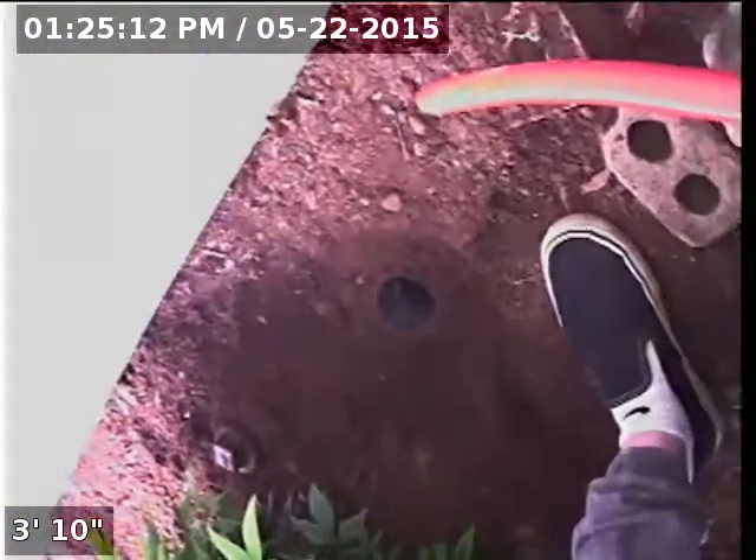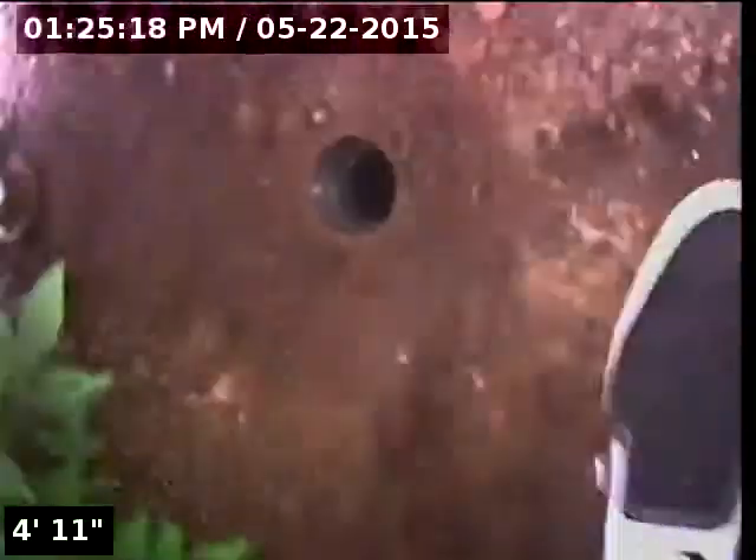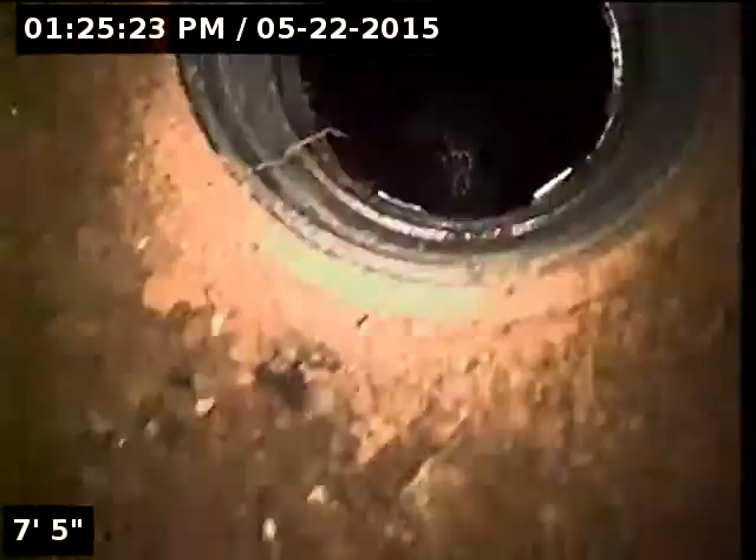Good afternoon. My name is Jeff. I'm with Sewer Tech Northwest and today I'm at property address 1528 Northwest 43rd Circle here in Camas, Washington. We're located at the front of the home and there's a 3-inch ABS clean-out here near the foundation of the house. This will be my point of access. I'm going to insert the camera and check the overall condition and serviceability of the sanitary sewer line.